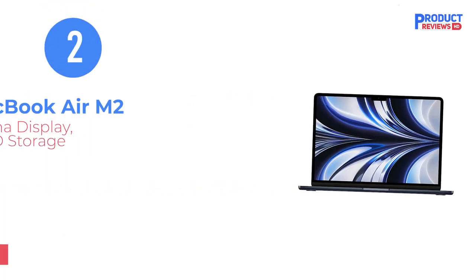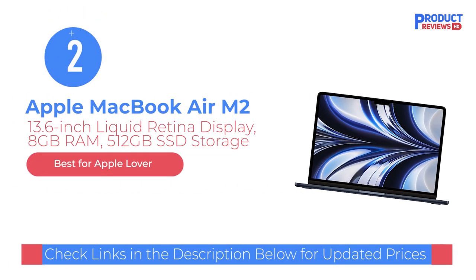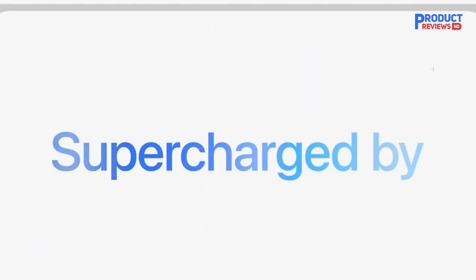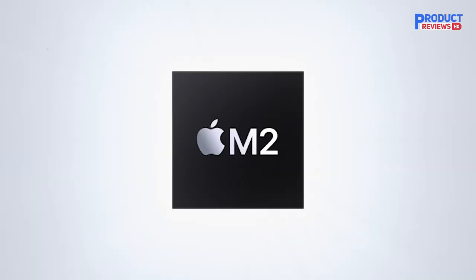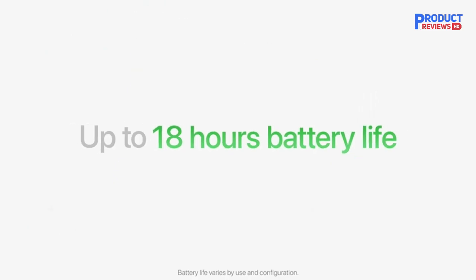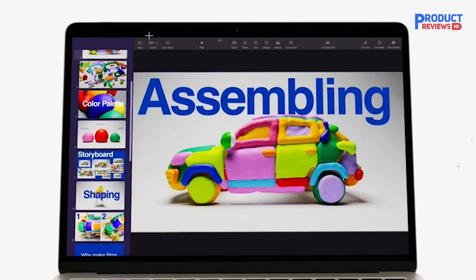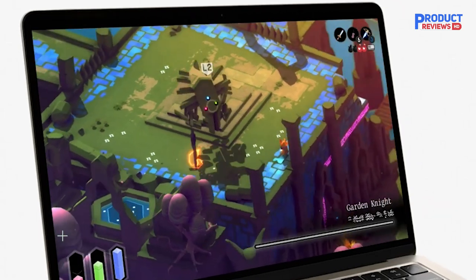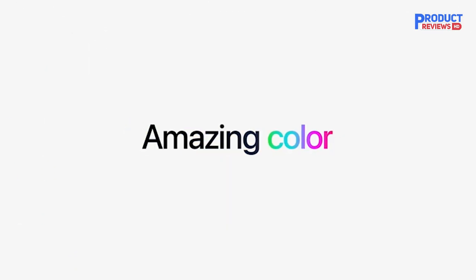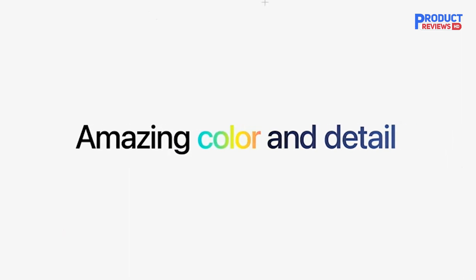Our recommendation number two is the Apple MacBook Air M2 laptop. The MacBook Air M2 feels truly worthy of the Air name. The previous MacBook Air M1 helped introduce the world to the power of Apple Silicon, but cramming revolutionary performance into the same old chassis didn't feel or look like a leap forward. The new MacBook Air is a breath of fresh air, because Apple paired an even faster M2 chip with a design that's markedly thinner and lighter.